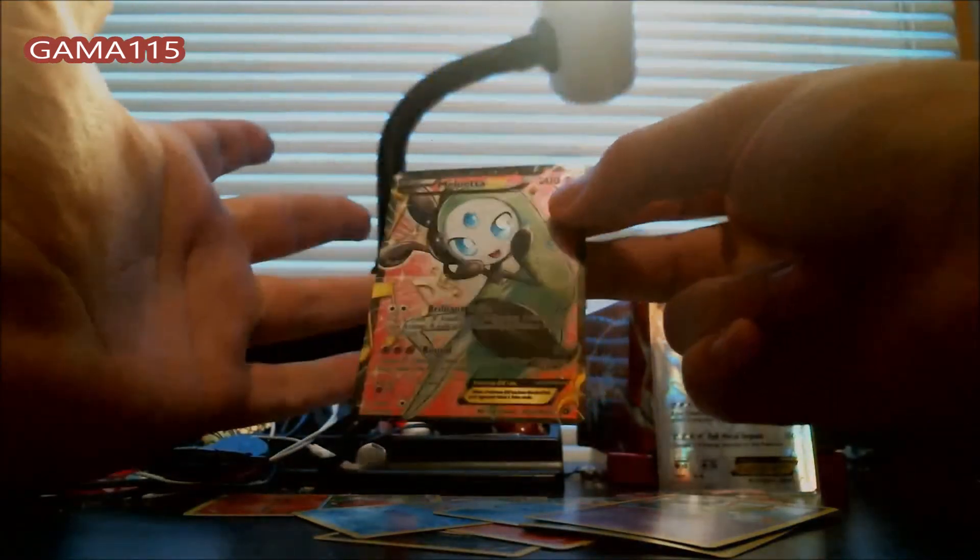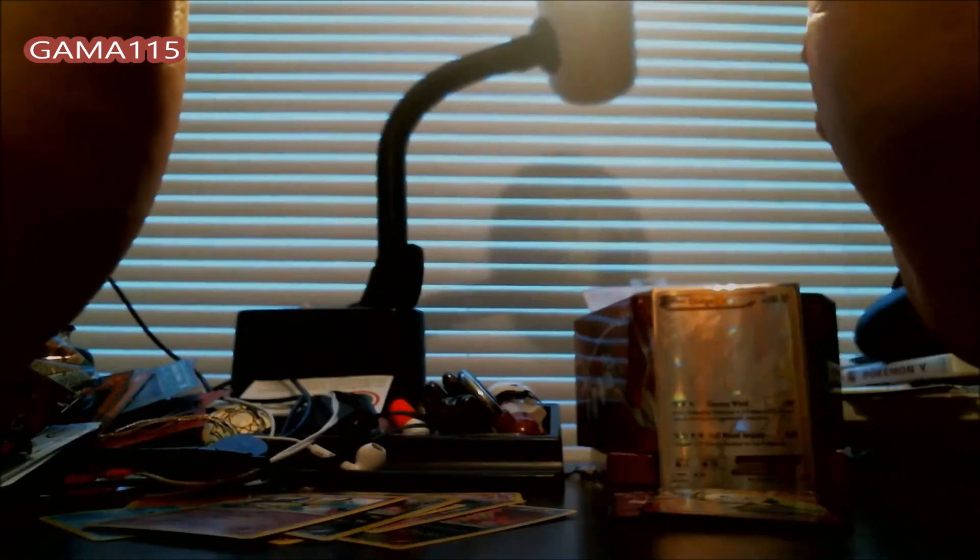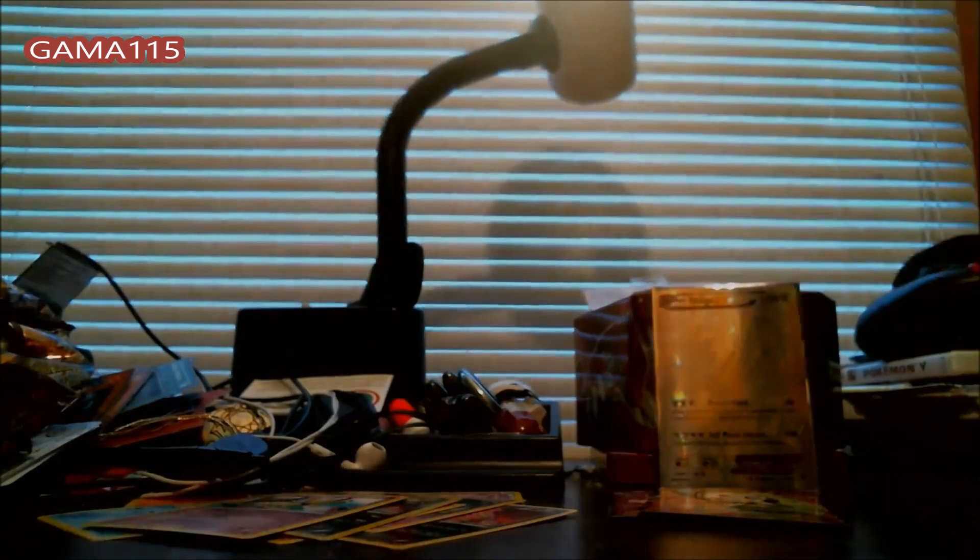Three full arts — and one of them being the Dialga EX — magical, guys, magical. I hope you liked it. If you did, like and subscribe, because I will be coming to you when I get that booster box, which should be in hopefully less than a week. Stay tuned for that and I'll see you later.